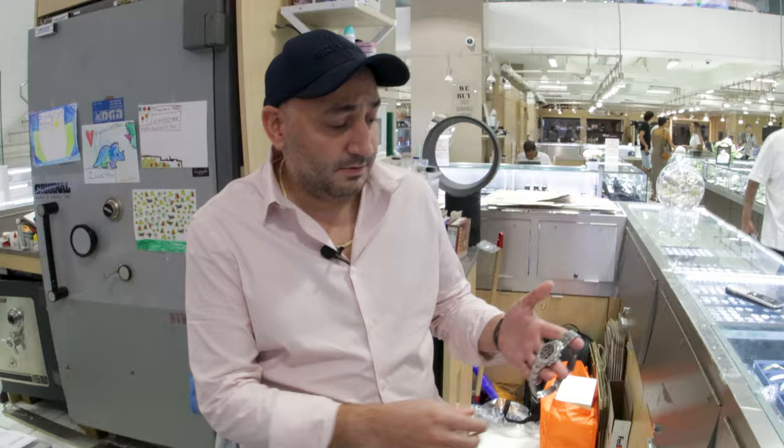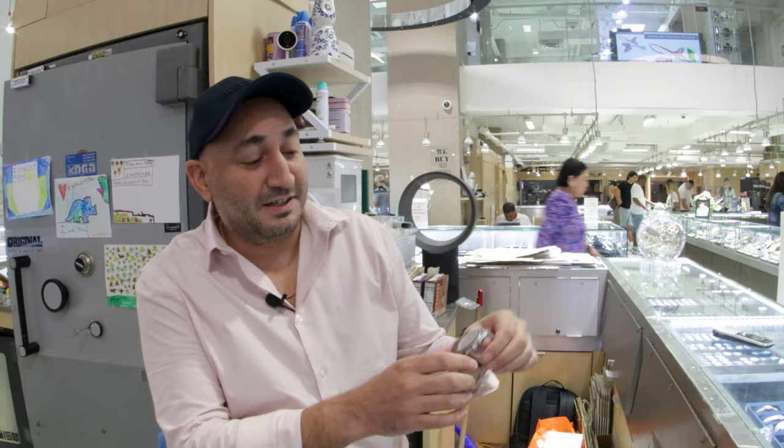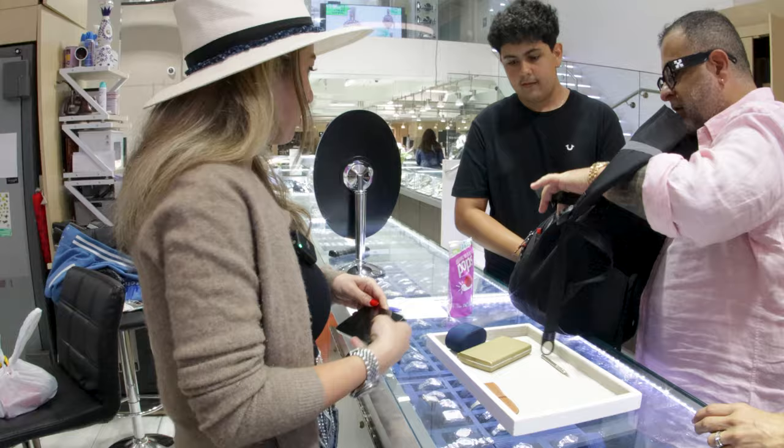We just got in this vintage Daytona Zenith. The guy I got it from received it as a wedding present about 15 years ago. He said he's been wearing it every single day because he loves his wife. We're going to get him a new band, overhaul it, polish it, and hopefully you'll see it in the next episode. You're a Rolex family - she has a Rolex, you have a Rolex, and there are two more.